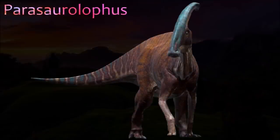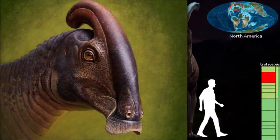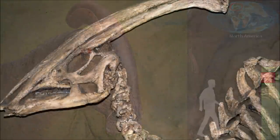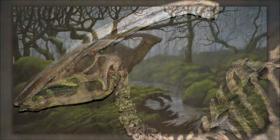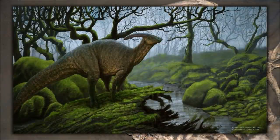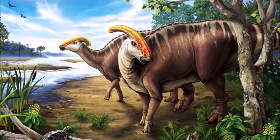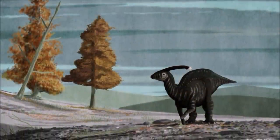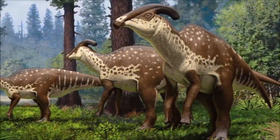This most remarkable hadrosaur is famous for the tubular crest on the back of its skull. As was the case in all lambeosaurines, Parasaurolophus's crest was hollow and contained complex internal passages. The chambers within the crest may have been used in making deep, resonating calls. Parasaurolophus was a particularly heavily built hadrosaur, with shorter, stouter limbs than most other kinds. Its particularly large shoulder and hip girdles show that it had large, powerful muscles. These features suggest to some experts that it was an inhabitant of deep forests, where it pushed its way through undergrowth. Several species of Parasaurolophus are known, and they differ in length and shape of the crest.